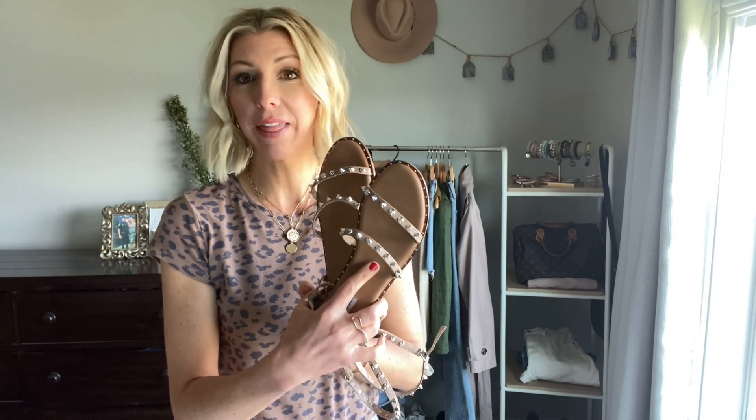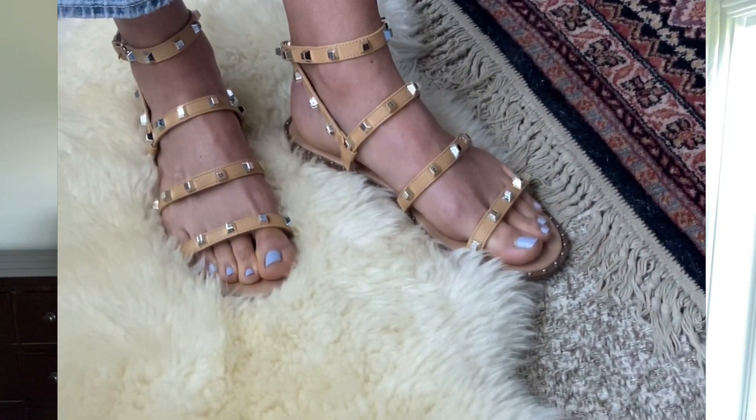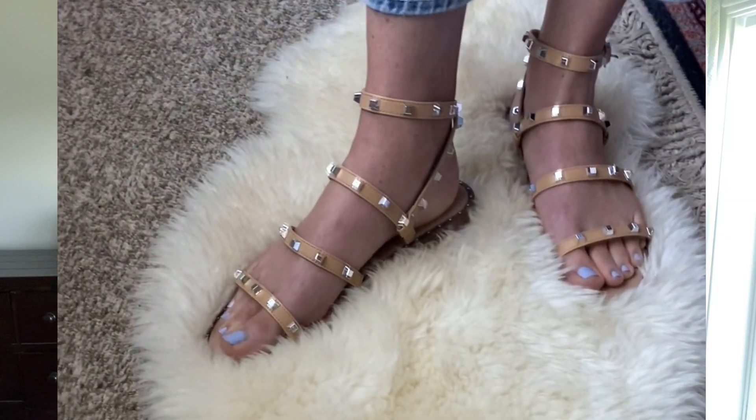These are on the pricier side, although I think they're absolutely worth it because I've worn them time and time again and I'm going to continue to wear them all this spring and summer. But I found a great lookalike pair from Target.